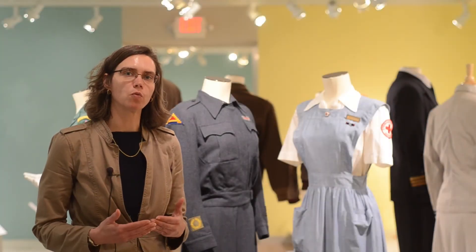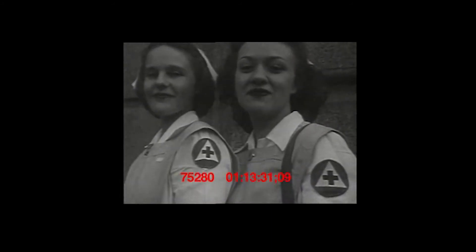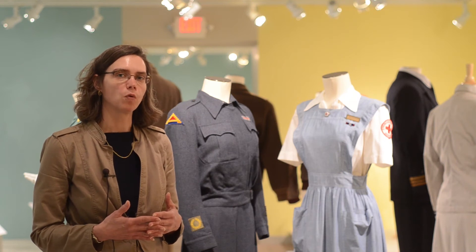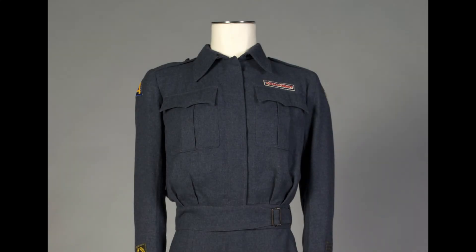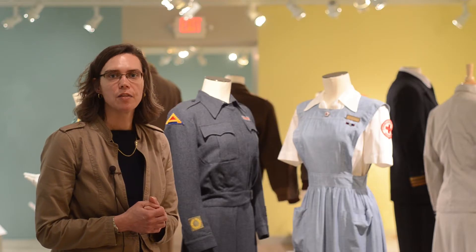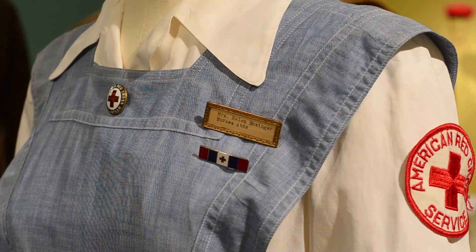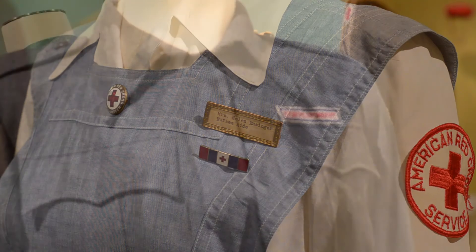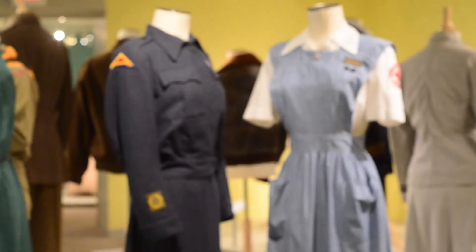Women also served in World War II as nurses in the Red Cross. We have a couple of Red Cross uniforms here in the exhibition — one for a volunteer nurse's aide and the other for military welfare service. The nurse's aide was Helen Ensinger, who donated this piece to us, and the other was Frances Richardson, who was also the donor of her uniform.